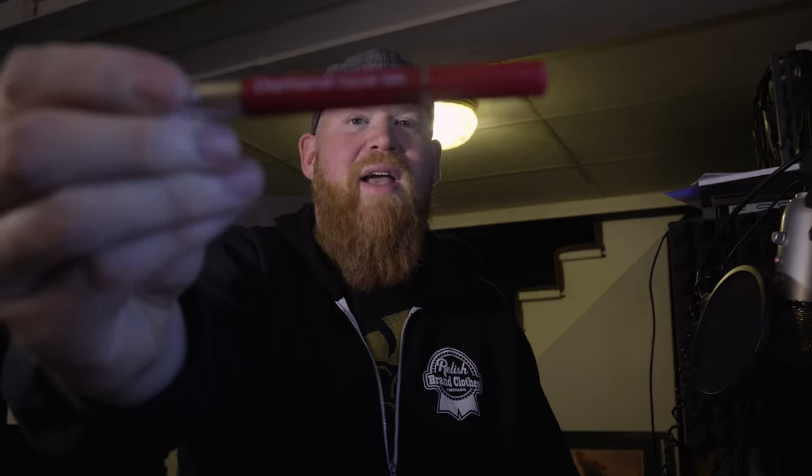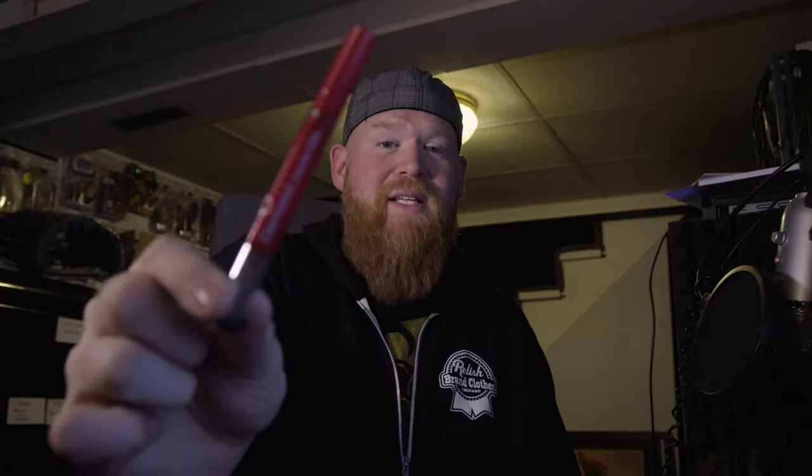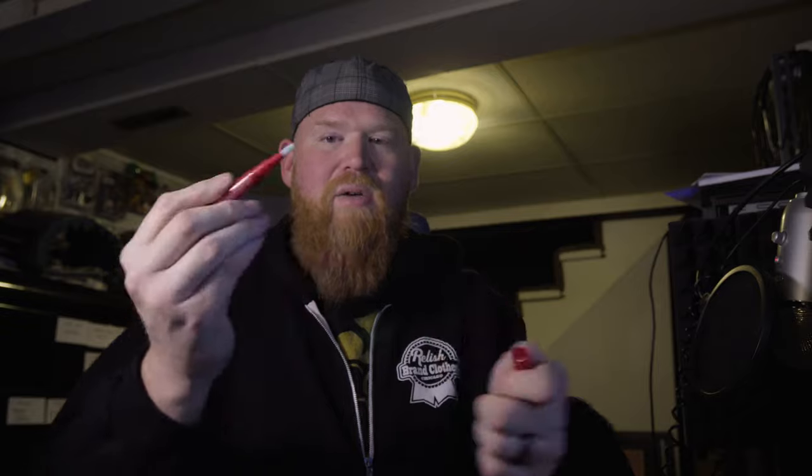Getting to the ring shot — this is something I've been doing for years. It's called a Diamond Dazzle Stick and you can get them on Amazon for like two or three bucks. You take the cap off, click it up, a little blue stuff comes out, you wipe it all over the jewelry, wipe it down, and it sparkles. It's beautiful.